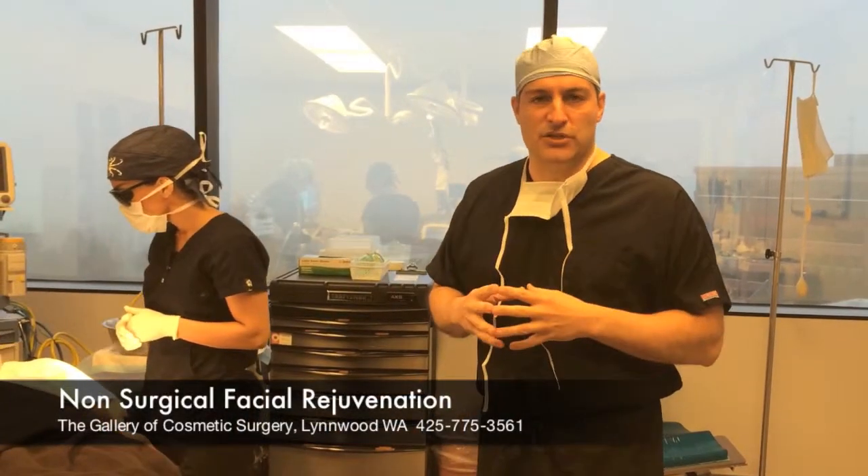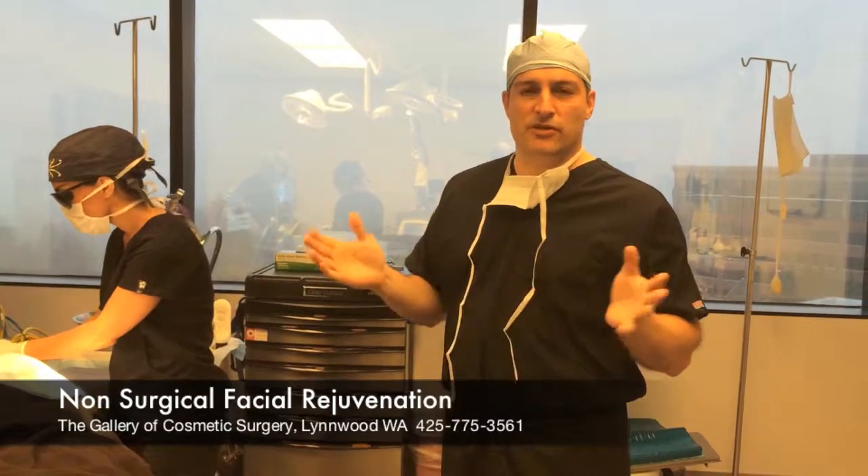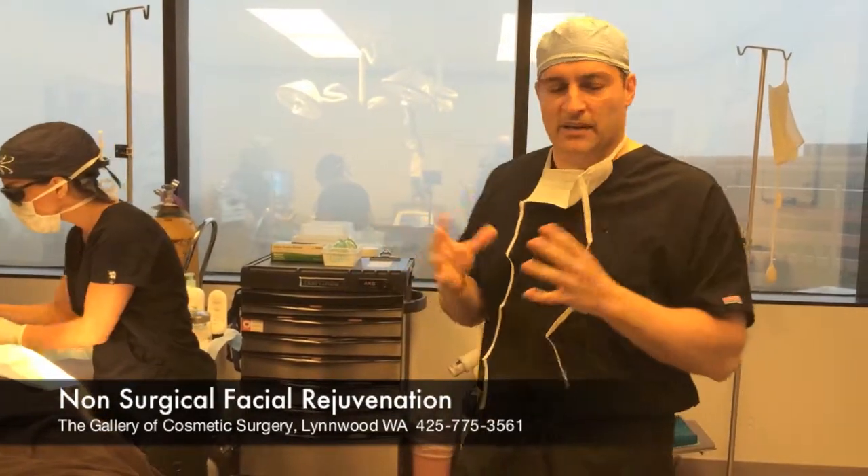We're here to do some procedures on facial rejuvenation, basically concentrated on non-surgical ways to facially rejuvenate an individual.